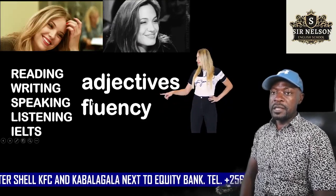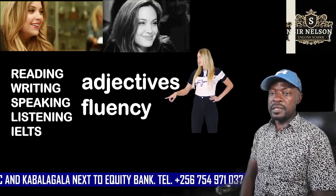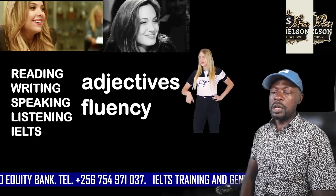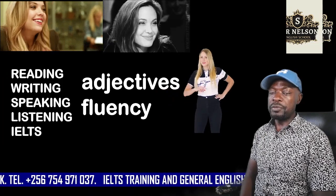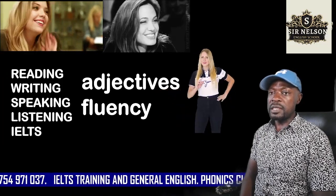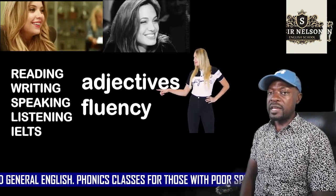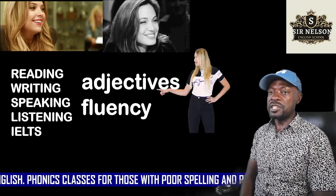Hi, I'm Nelson and this is the Sir Nelson English School. In this school, we help you to improve your reading, writing, speaking and listening skills. We also help you to pass the IELTS test.